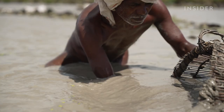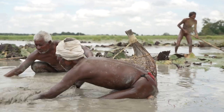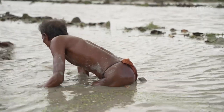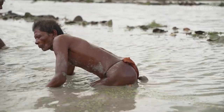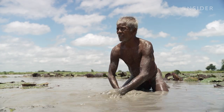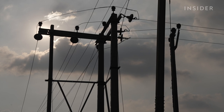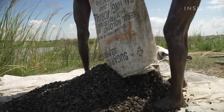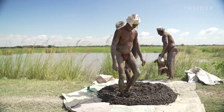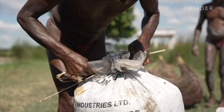Despite their best efforts, collecting all the seeds in the pond is impossible. Water lily seeds are small and dense, meaning some seeds will sink to the bottom where farmers can easily overlook them. Lakshmi and the other four workers start their day at 6 a.m. and end at 4 p.m., harvesting an average of 100 kilograms of seeds per day.